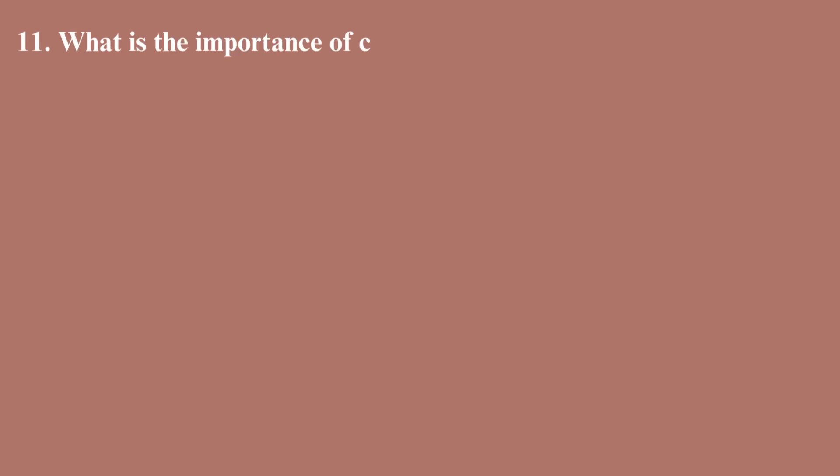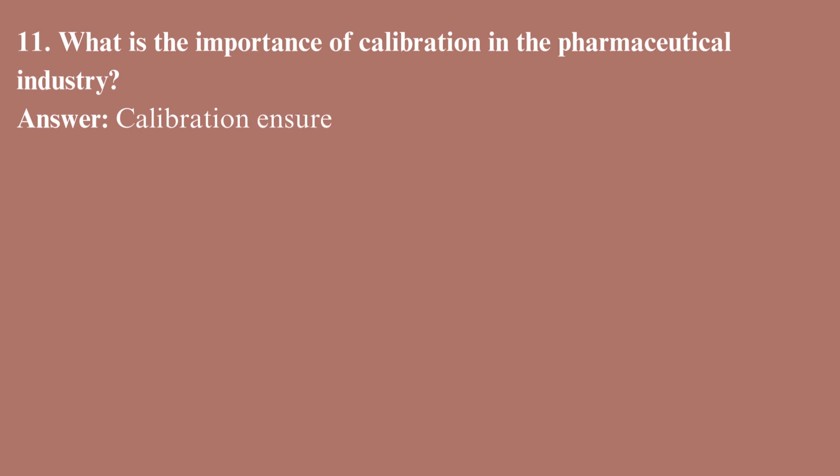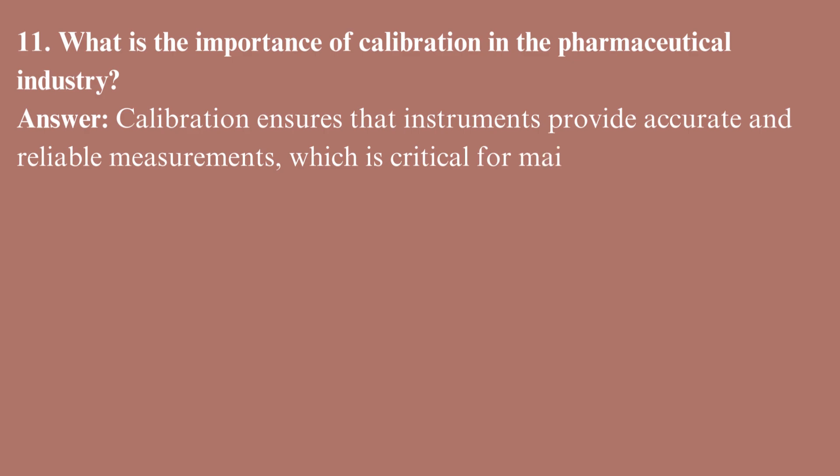What is the importance of calibration in the pharmaceutical industry? Calibration ensures that instruments provide accurate and reliable measurements, which is critical for maintaining product quality and regulatory compliance.